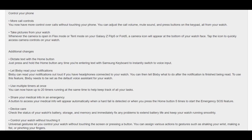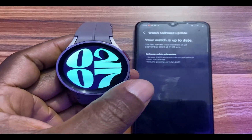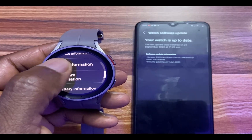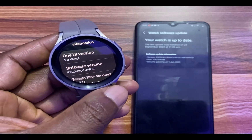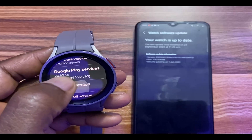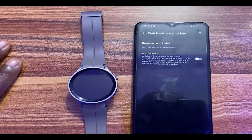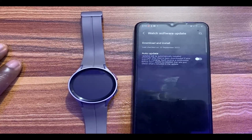If you go to my Galaxy Watch 5 Pro here, go to the settings app, then about watch, then software information — you can see that I now have One UI 5 right on my Galaxy Watch 5 Pro.